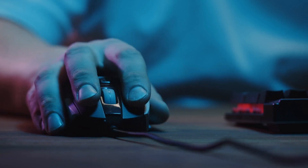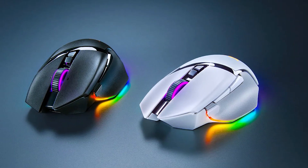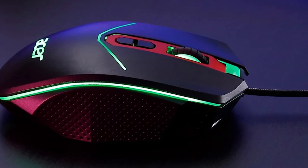Having the appropriate mouse might mean the difference between winning and losing if you're a video gamer. Here it is — the ideal Razer mouse, optimized for both comfort and performance.